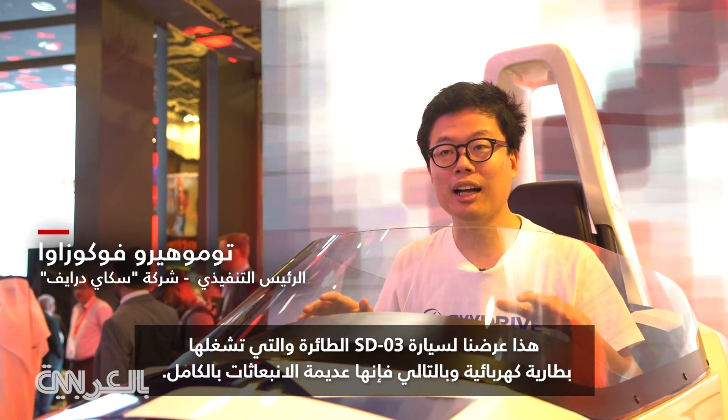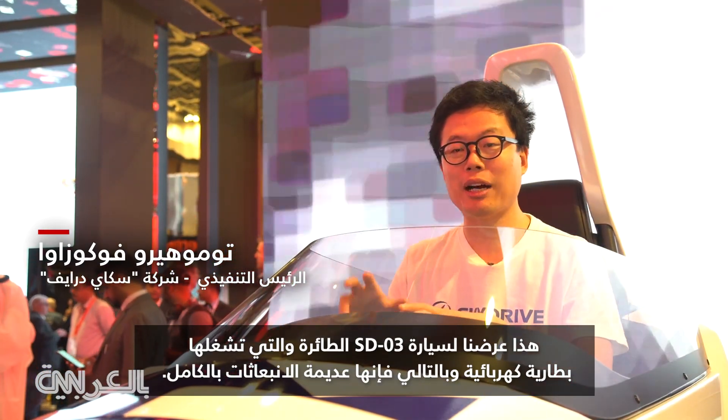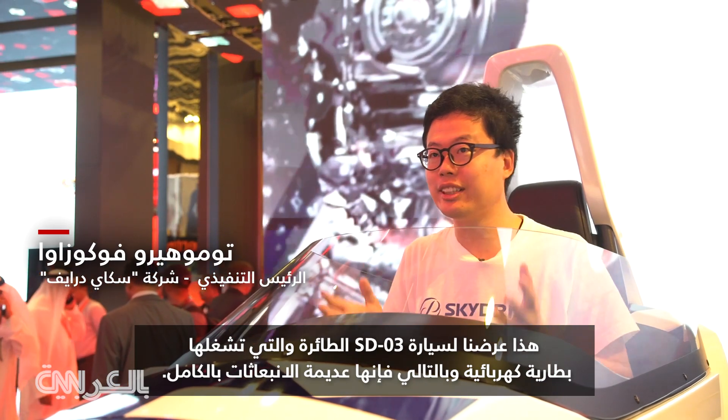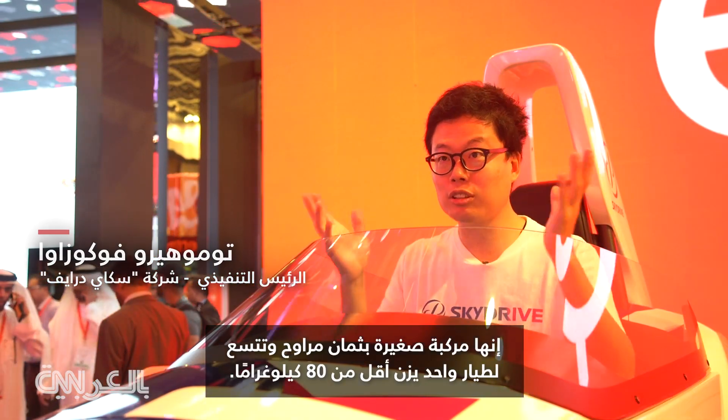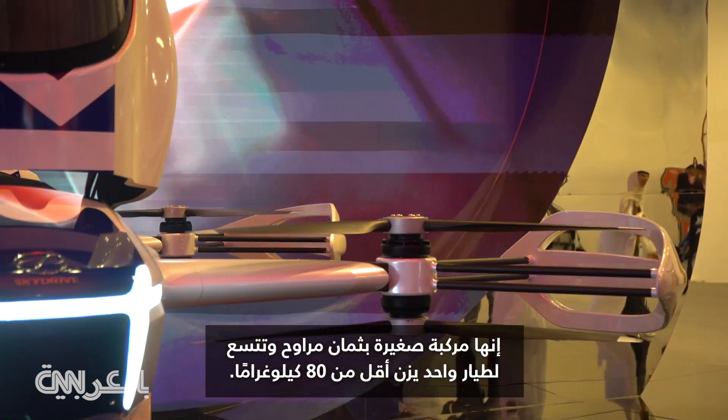This is a demonstration EV-WITO model SD03. It is driven by electric battery, so fully zero emission, and also the most compact EV-WITO with eight rotors and one pilot — less than eight.